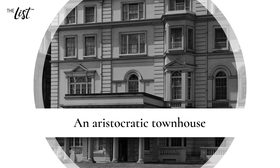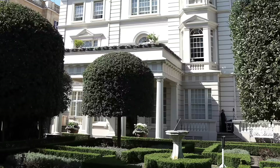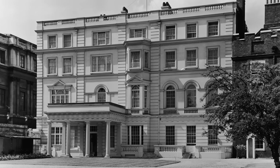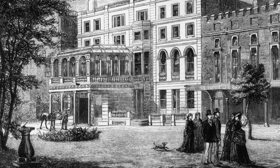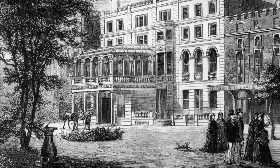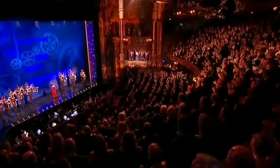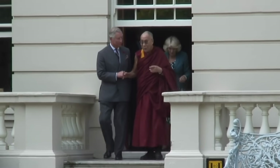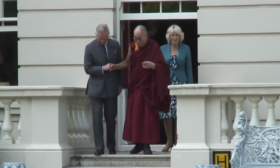Clarence House is one of only a few so-called aristocratic townhouses left remaining in London, and it looks very much the same as it did many years ago. It's an official residence for royalty, but Clarence House is meant for more than just relaxing. Every year, Charles and Camilla host meetings, receptions, charity events, and support other causes from within their residence. Even the Dalai Lama has been a guest at the Duke and Duchess's home.